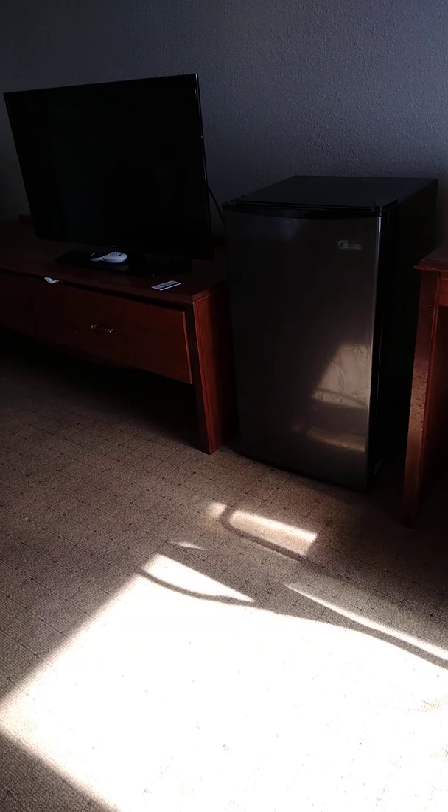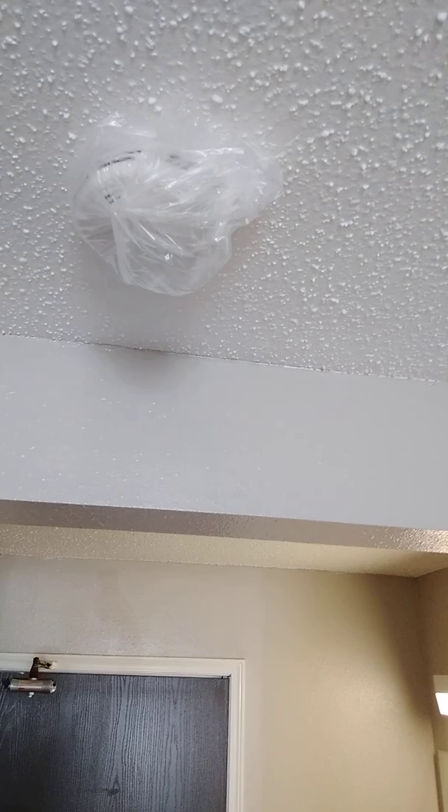There is a bag over the smoke alarm. What's with that? They must have painted recently. Interesting.